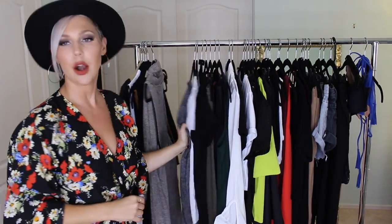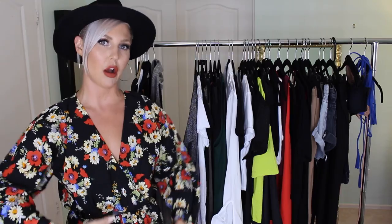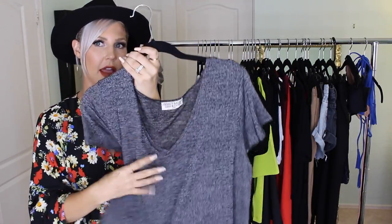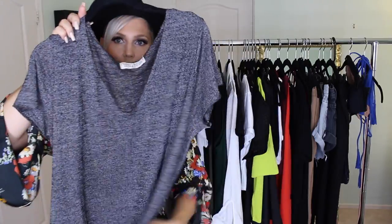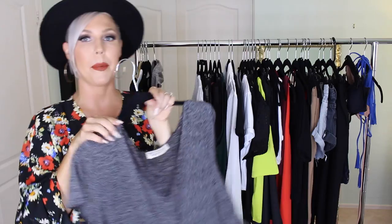The next store is Urban Outfitters. I was searching for basic tees, and for my body type — more muscular with curves — v-necks look best because they elongate my body. I found this v-neck gray knit shirt, light and airy, from Project Social Tea at Urban Outfitters in a medium. When I wore it though, it was quite oversized and I had to tie it or do a half-tuck.